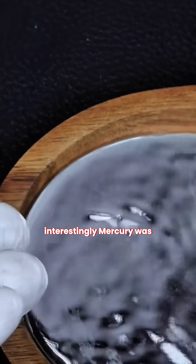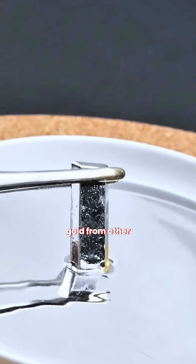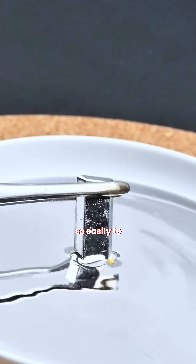Interestingly, mercury was, and sometimes still is, used in gold mining to separate gold from other metals, because it binds so easily to gold.